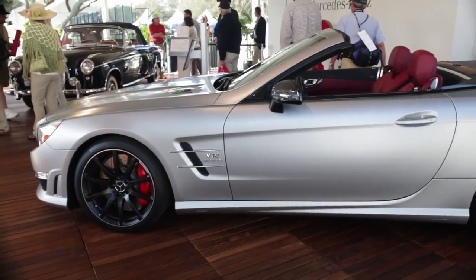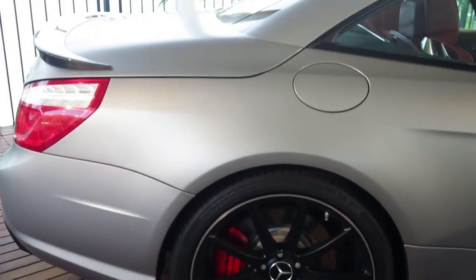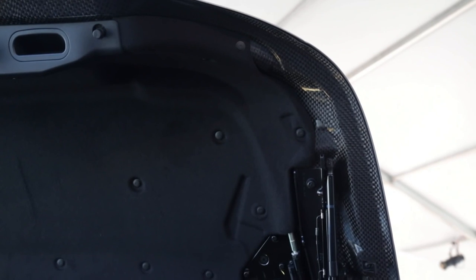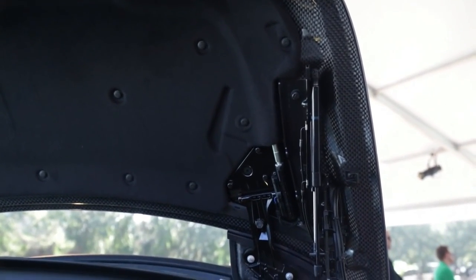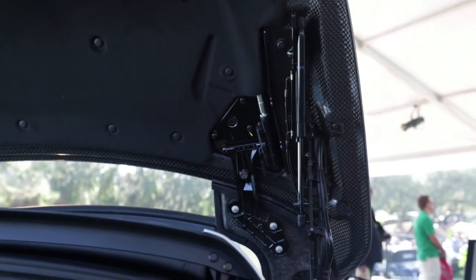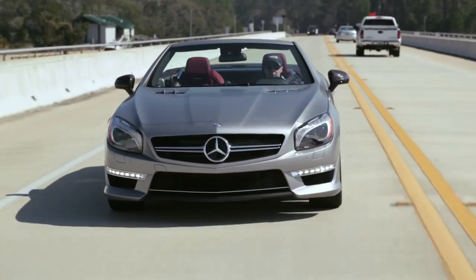Some of the interesting features about this car are actually what you can't see, and that's the construction. The entire body is constructed of lightweight aluminum. We also use a carbon fiber deck lid for the SL 65 and the SL 63, which are unique to the AMG, adding to the lightweight character of the SL.